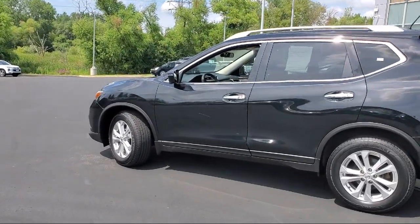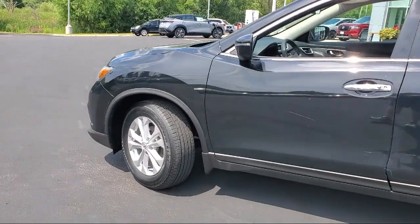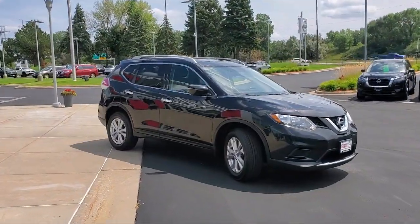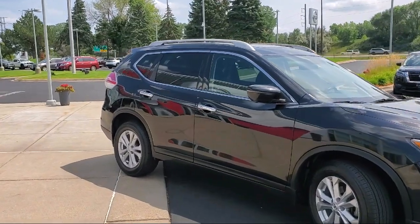Blind spot warning, heated seats, AM/FM CD RDS Nissan Connect audio system, roof rack, SV premium package, and much more.